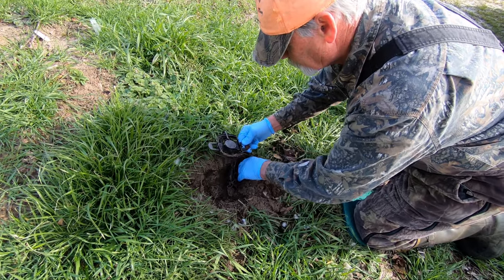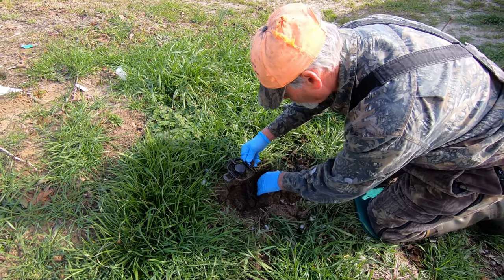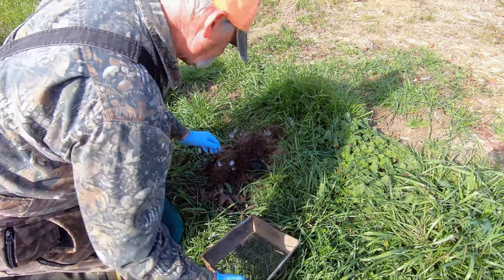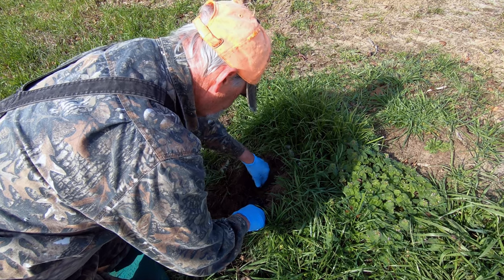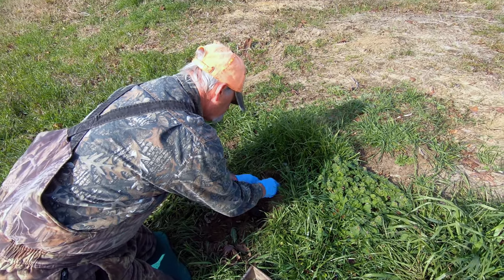What I'm going to do - I did have it set right here at this dirt hole. What I'm going to do, I'm going to move it over. Hopefully he'll come right back. Hopefully I'll give him a surprise, unless he tries to hoodoo me again.